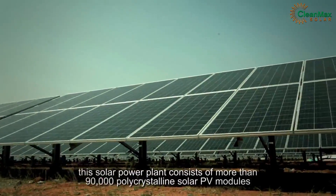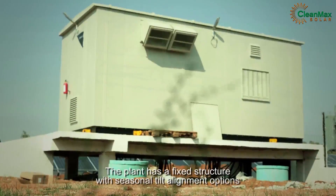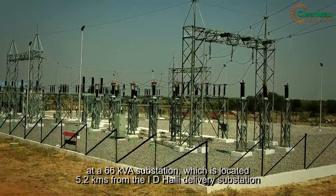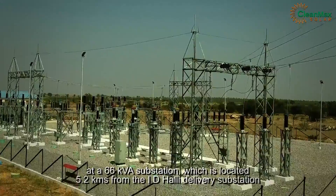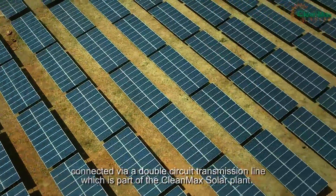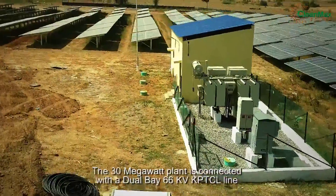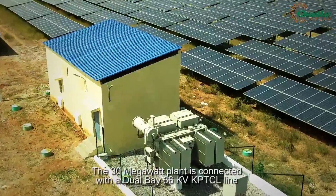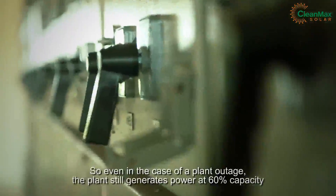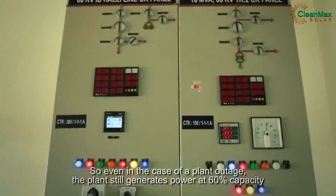Spread across a total area of 170 acres, this solar power plant consists of more than 90,000 polycrystalline solar PV modules. The plant has a fixed structure with seasonal tilt alignment options. The solar power is injected into the main grid at a 66 kVA substation located 5.2 kilometers from the Adhully delivery substation, connected via a double circuit transmission line. The 30 megawatt plant is connected with a dual bay 66 kV KPTCL line with a 16 MVA standby transformer on each bay, so even in the case of a plant outage, the plant still generates power at 60 percent capacity, maintaining better redundancy.